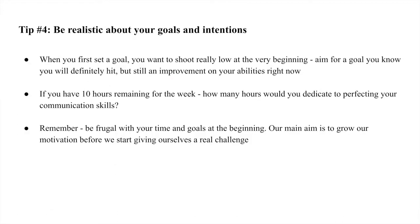Tip number four is to be realistic about your goals and intentions — a very important tip. When people first set a goal they tend to shoot very high and be overly ambitious. What we want to do instead is shoot really low at the very beginning. Aim for a goal that you know you will definitely hit, but that is still an improvement on your abilities right now. It doesn't matter if it's even just a one percent improvement — what matters is it's a number you know you'll more or less definitely hit.